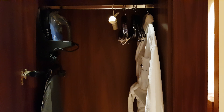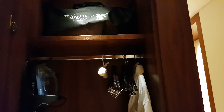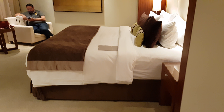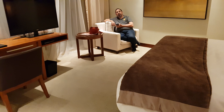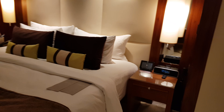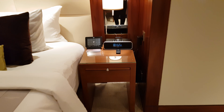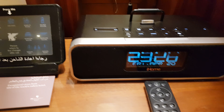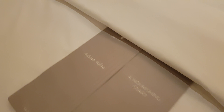Iron board, iron, extra pillow, bathroom. This is the bedroom. Light control.